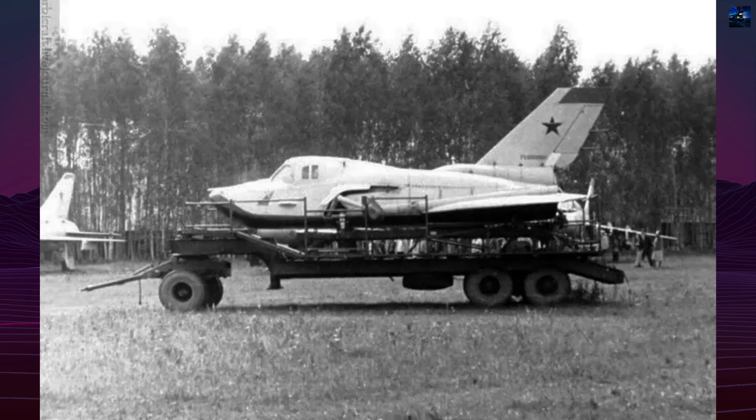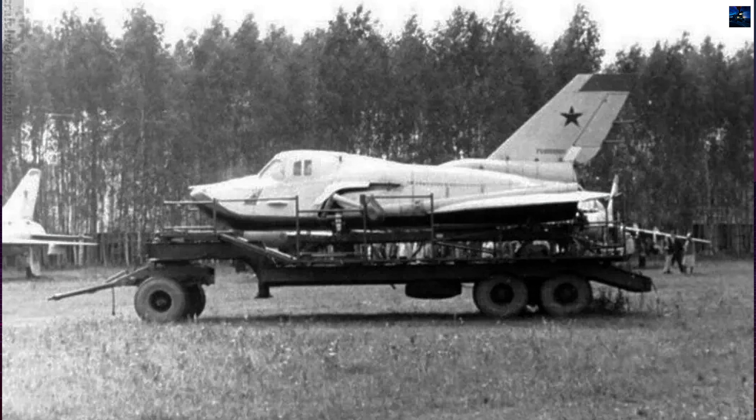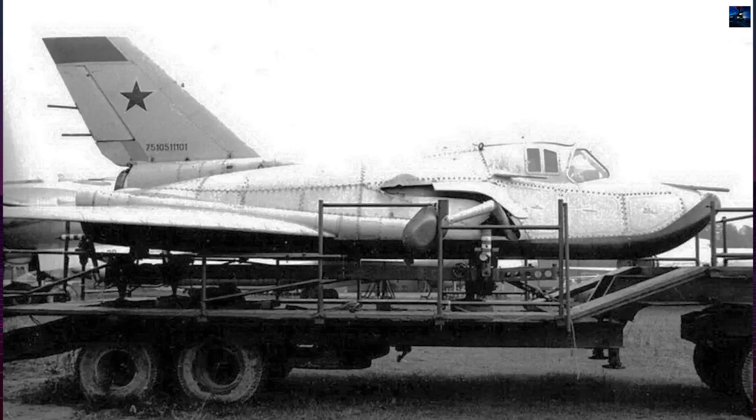The vehicle carried a turbojet RD-36-35K engine for powered landings and featured skids and wheels for different landing configurations. The cockpit was built as a separable capsule for pilot escape.